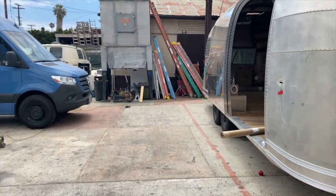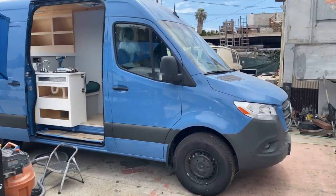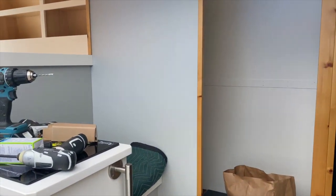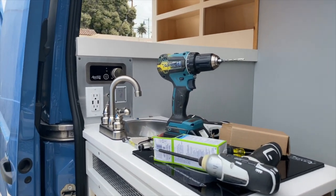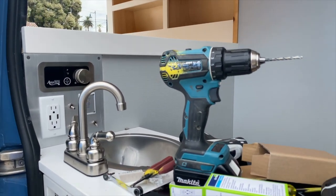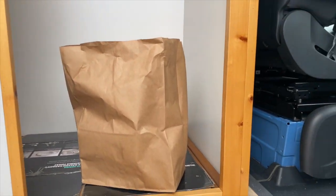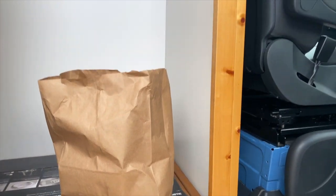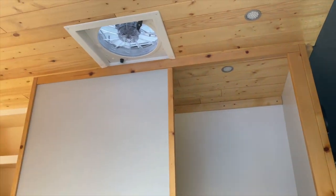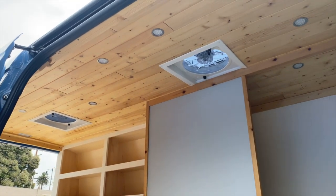Over here is the little sprinter project that we're getting out the door. Just got all the paint done and put together. All the lighting, outlets — that's the controls for the induction cooktop. This one actually has a shower in it; it's covered right now but there's a teak floor in there. Trying to keep it as open as we can.